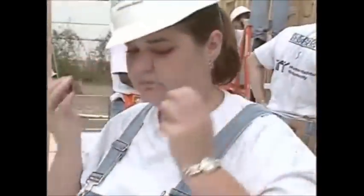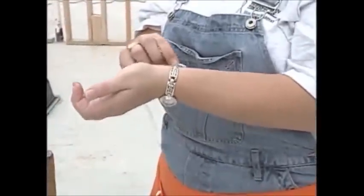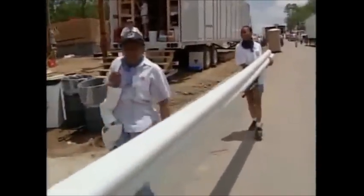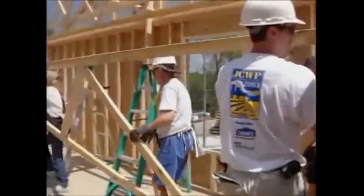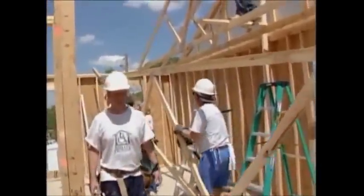Don't wear jewelry or watches, and if possible leave purses and wallets at home. Be aware of your surroundings, especially when carrying long objects. Note where your co-workers are and what they are doing. Do not back up or move in any direction where you are not looking.